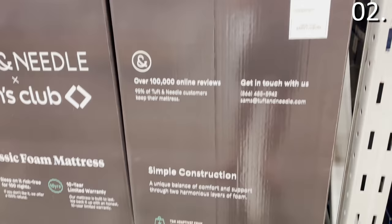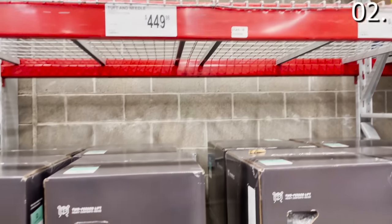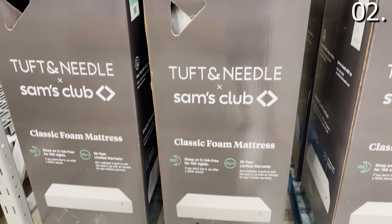In the number two spot, I always get excited when I see a great mattress deal after Memorial Day. That's the reality for this Tuft and Needle offering at Sam's Club — it's an exclusive for the queen at $449.98, or $574 for the king.